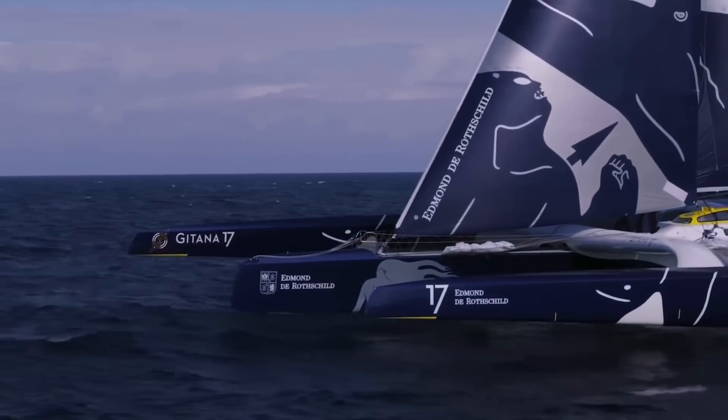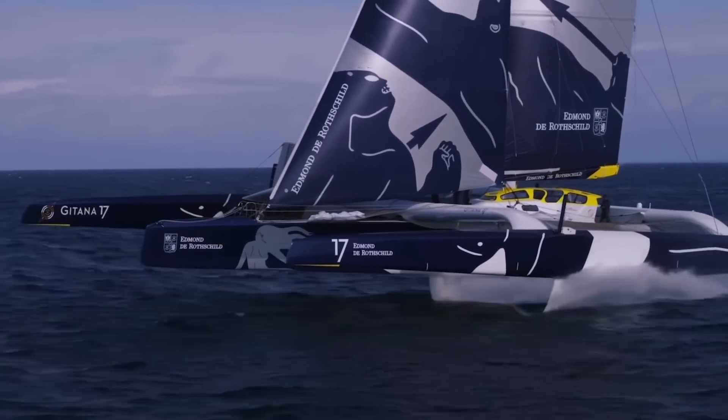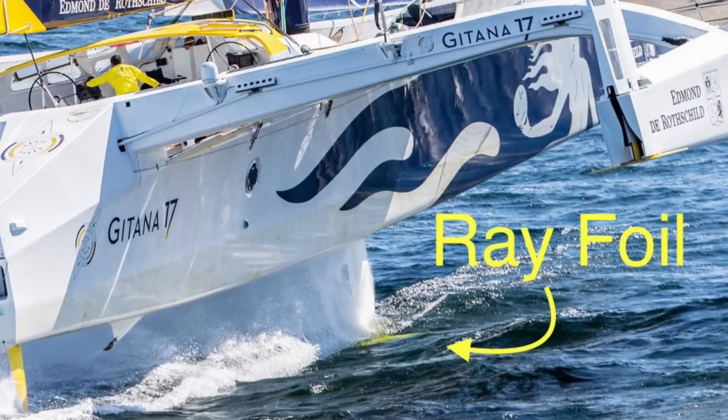To stay balanced, the foils have to provide the exact amount of lift required to counter the heeling forces from the wind. To add ocean-going stability, several of the Ultime trimarans added a ray foil on the central hull daggerboard.